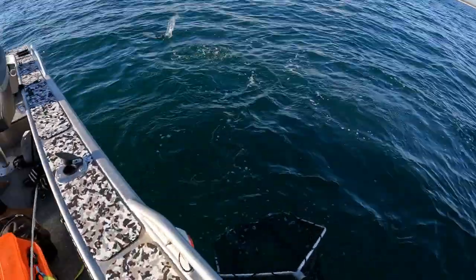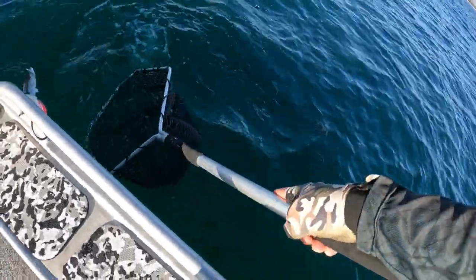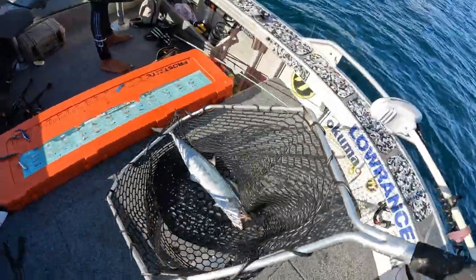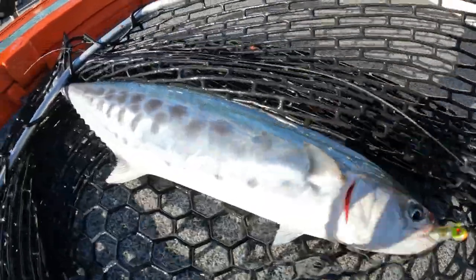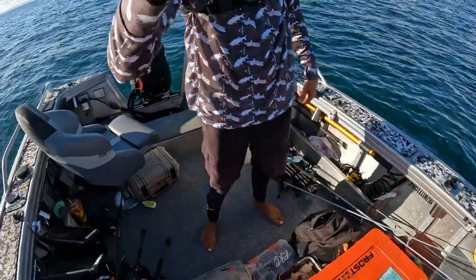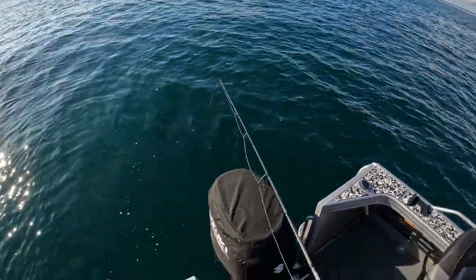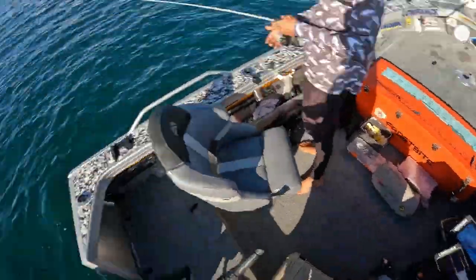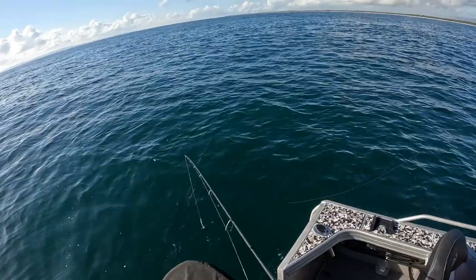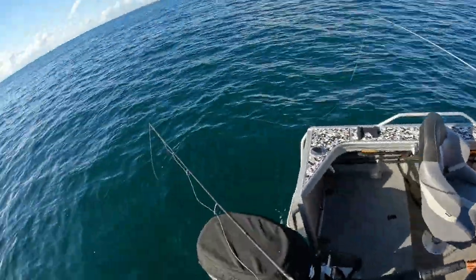Really terrible netting skills from the skipper today — he actually swam him back out of the net! But he's in the net now. He's another solid fish though. Due to the really terrible camera skills, you missed the fish I got a hook-up on, but Ethan can confirm I got one on the board. He's got it on the GoPro — chest cam — so we're good.